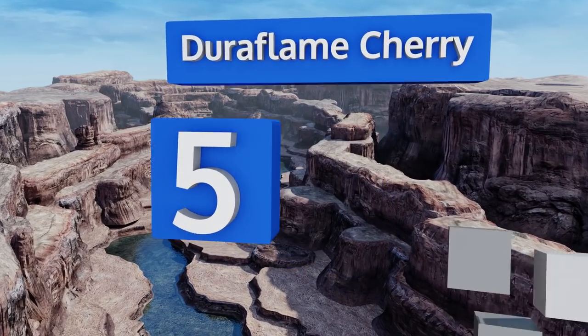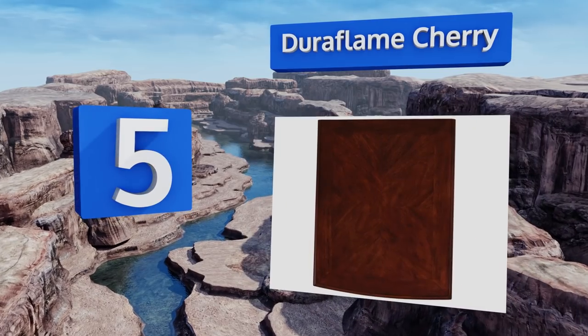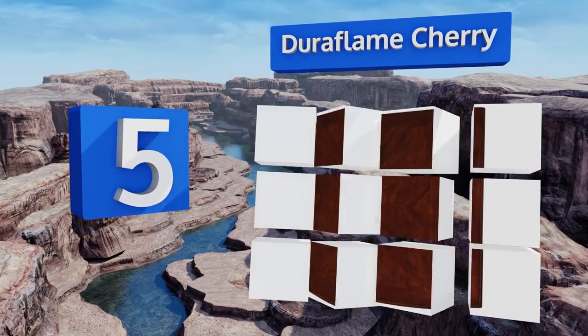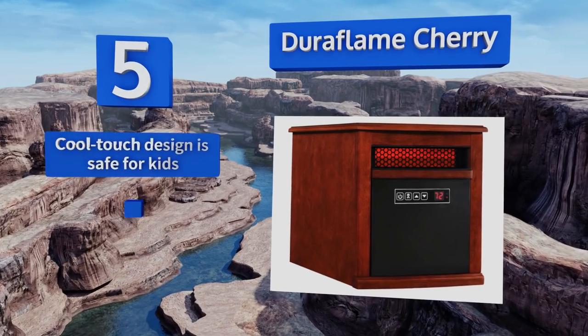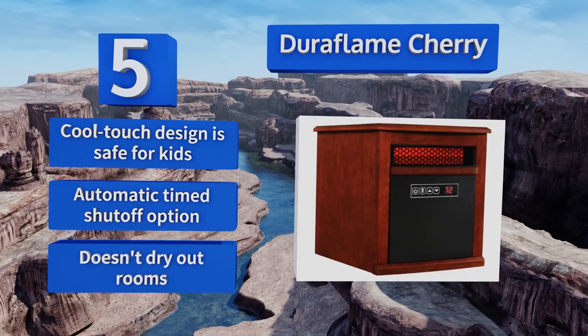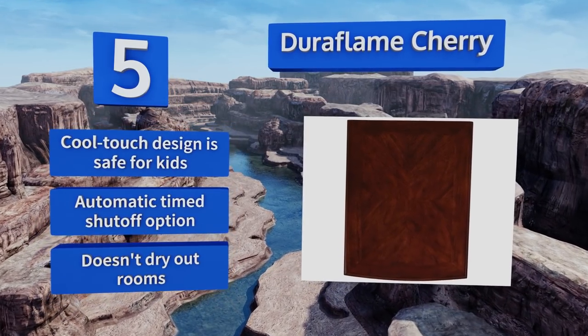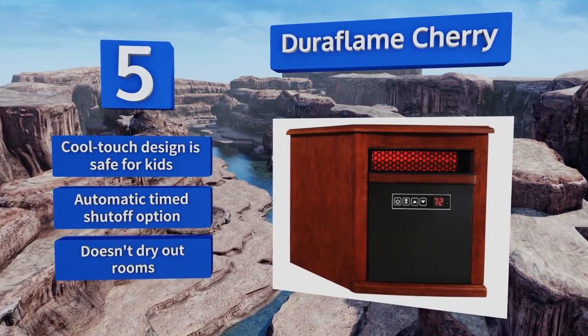Halfway up our list to number 5, the Duraflame Cherry has an elegant look with its wood veneer and sleek black front. It offers a wide range of temperatures that can easily be adjusted with the touch of a button. It's powerful too, which makes it a good option for a large room. The cool-touch design is safe for kids, and it includes an automatic timed shut-off option. Plus, it doesn't dry out rooms.